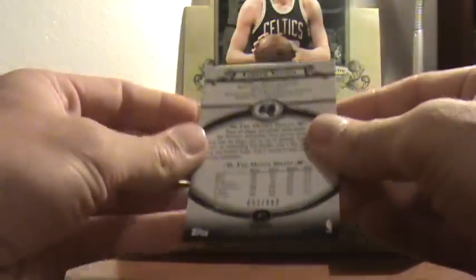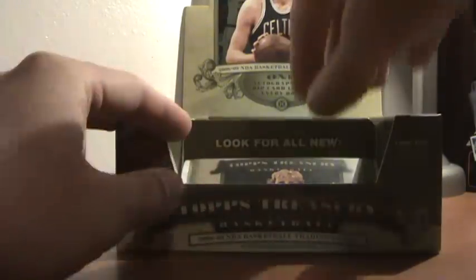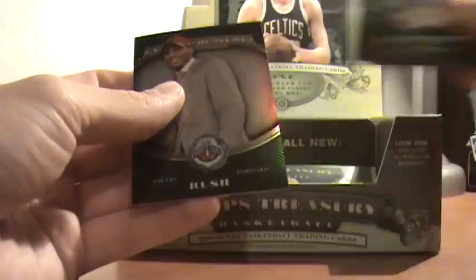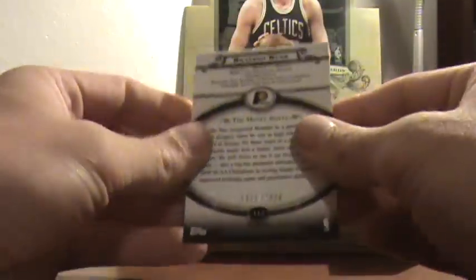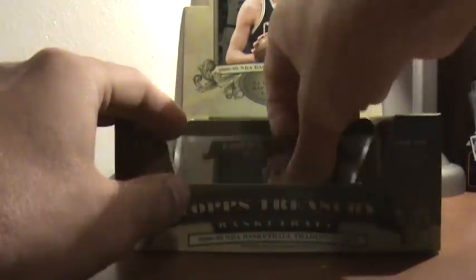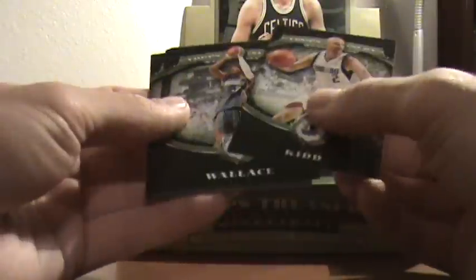Jameer Nelson, 853 of 999. You can easily tell in every one of these packs if they have a numbered card in it. The thing is though, if you go to the store and try and pull all the numbered cards, you're not going to pull the case hit because those are paper thin — you won't be able to tell that's in there. So I guess you have to pick your poison.